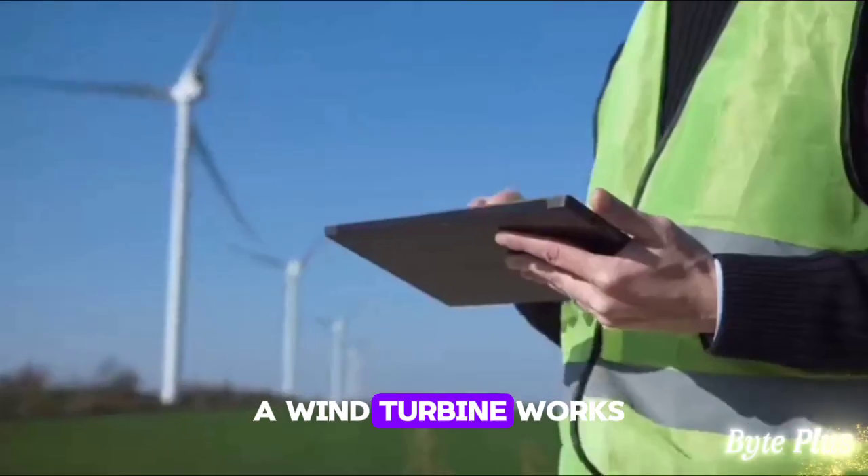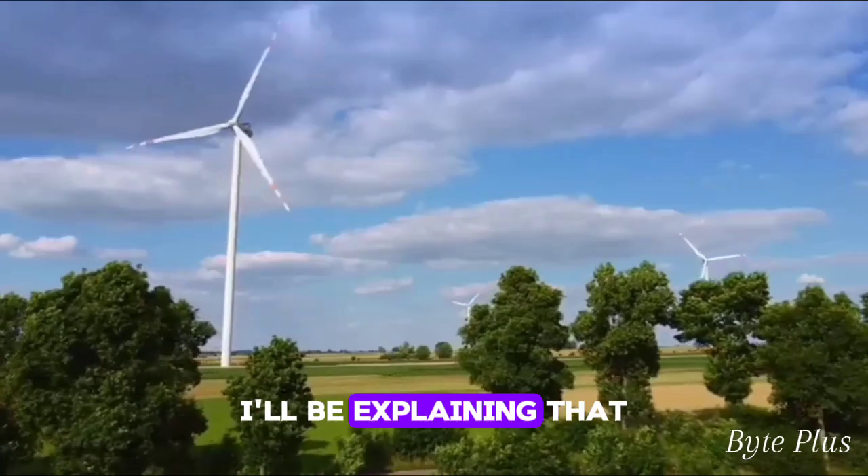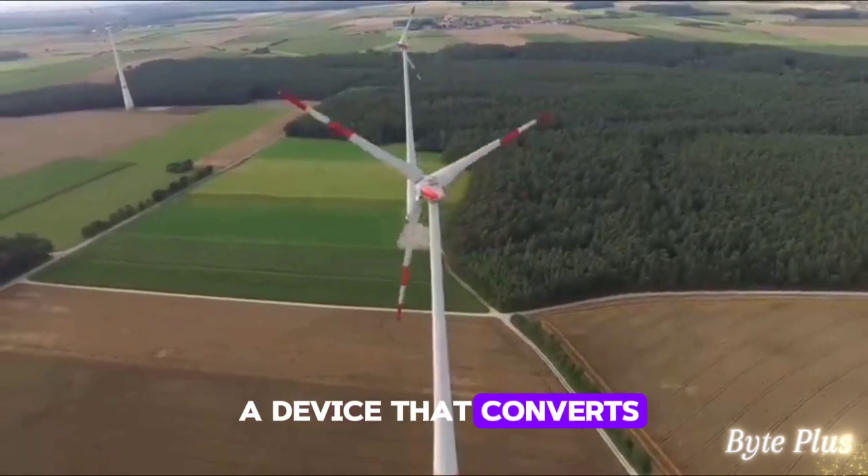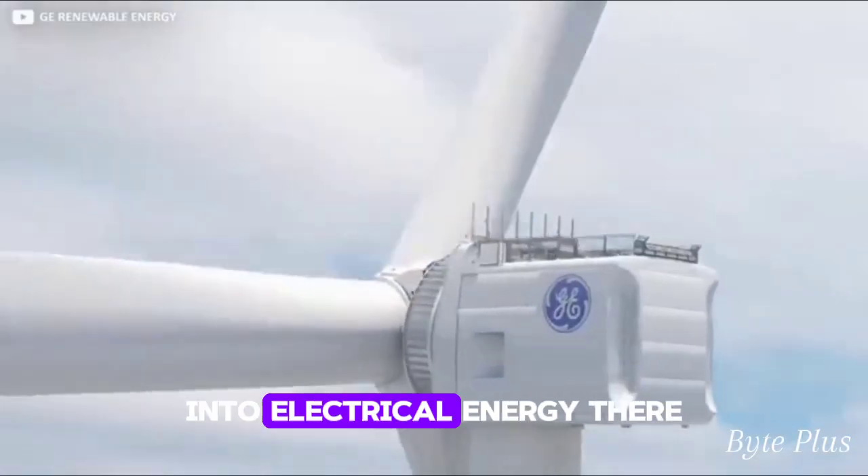Do you know how a wind turbine works? I'll be explaining that in a few. A wind turbine is a device that converts kinetic energy from the wind into electrical energy.